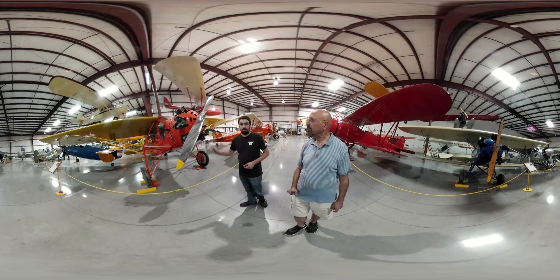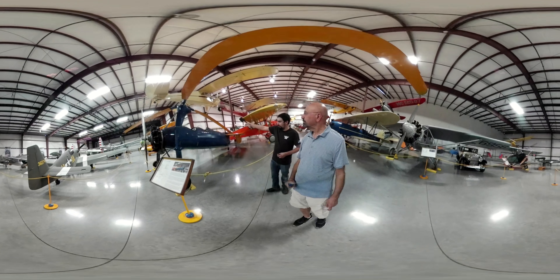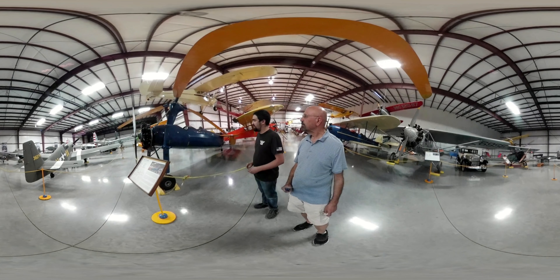We have a lot of rare aircraft you simply will not find anywhere else in the world. One notable example right here is a Colette KD-1 Autogyro from the 1930s. These were built for the U.S. Army in the 1930s as observation aircraft — you'll notice the two cockpits, one for a pilot and one for an observer. The idea was that they could fly and spot for artillery or spot the enemy. Interestingly, only seven of these particular models were ever built, and this is the last remaining example in the world.